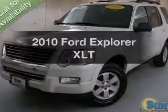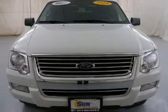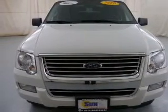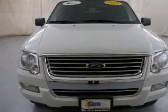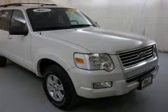Introducing the 2010 Ford Explorer. Travel the roads in style and comfort in this great vehicle. The powertrain includes four-wheel drive with a reliable six-cylinder engine connected to a smooth-shifting automatic transmission. GPS navigation will guide you to your destination.